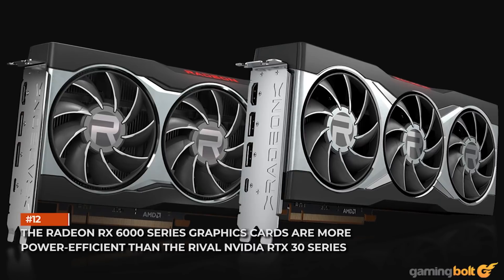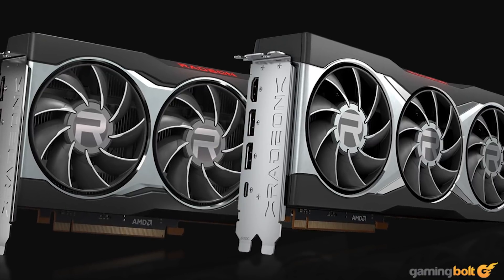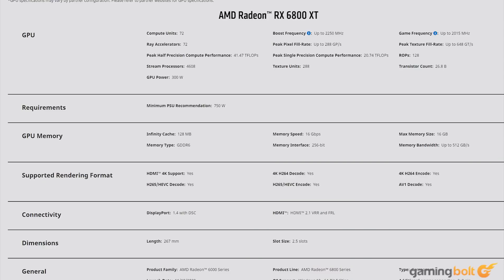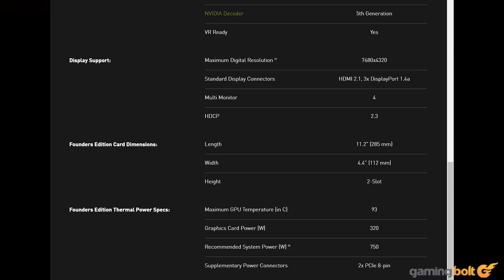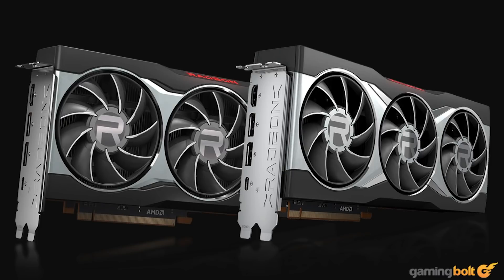The Radeon RX 6000 series graphics cards are more power-efficient than the rival NVIDIA RTX 30 series. For the first time — well, forever — AMD's GPU lineup is more power-efficient than the rival GeForce stack. Both the RX 6800 XT and 6900 XT have a TBP of 300 watts, while the RTX 3080 has a rated TBP of 320 watts and the RTX 3090 has a TBP of 350 watts. In reality, both Ampere cards draw close to 400 watts under load, so it'll be interesting to see how much the Big Navi cards draw under real-world conditions.